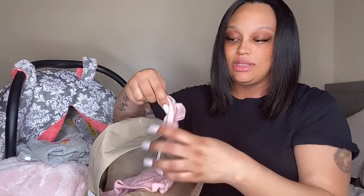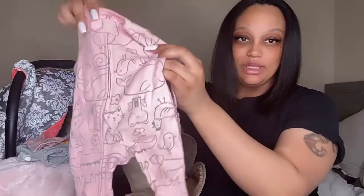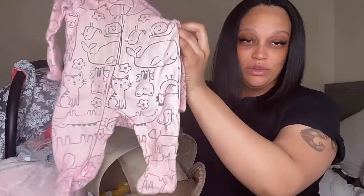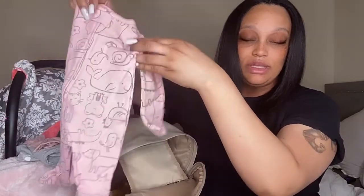I also have her going home outfit in here. I'm bringing this cute pink bow, and that pink bow goes with this zip-up Carters onesie. I was told the button-up ones are so much harder to work with — it's easier to change them when they have the zip-up. So I brought that for her just in case.